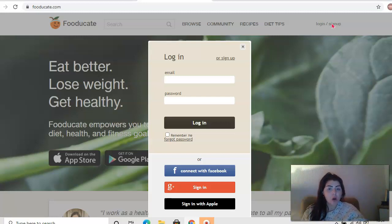All we're going to do is press sign up. You can use it to connect through Facebook, you can sign up with a Google account, or you can also sign in with Apple. If you want to do it manually and just enter your own email, you can do that as well. For this, I'm going to use my Google account, so I'm going to log in and I'll be right back with you.